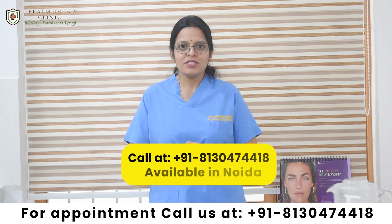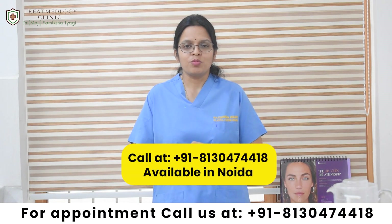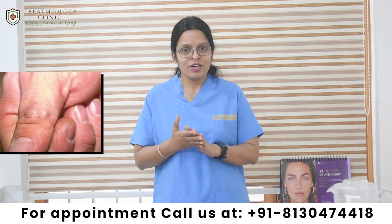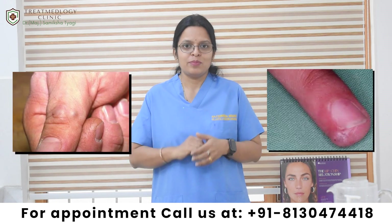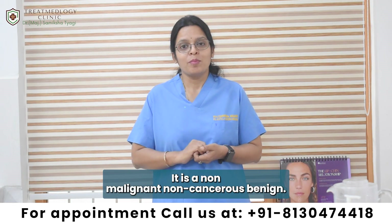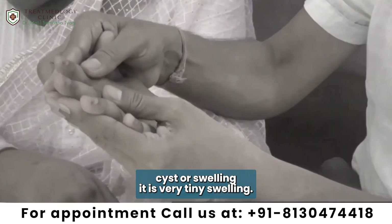What is glomus tumour? Glomus tumour is a very rare tumour which usually occurs in your fingers or under your nail. It is a non-malignant, non-cancerous, benign cyst or swelling.